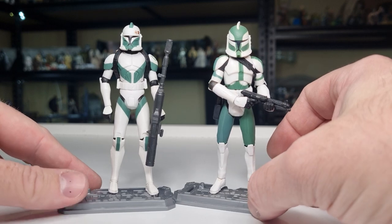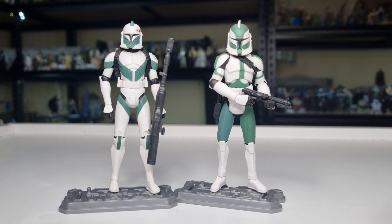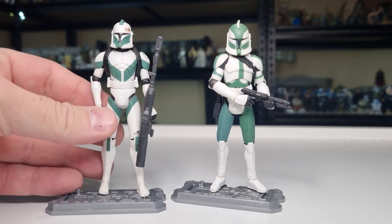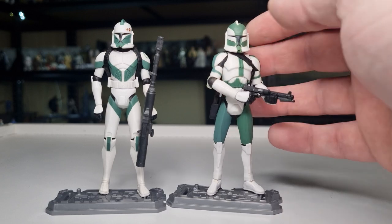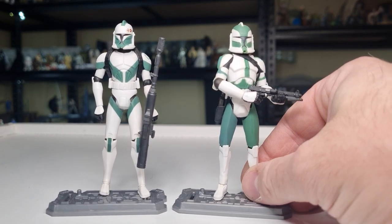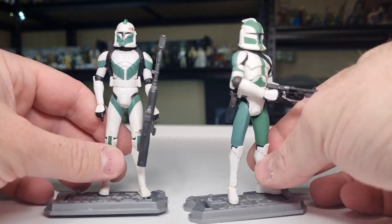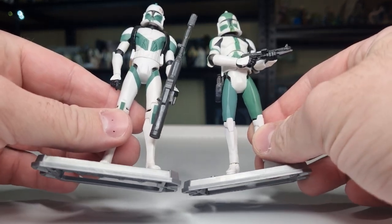I thought we'd take a look at both of these — they're both different sculpts throughout the Clone Wars line. Everyone remember the Commander Stone sculpt? This is the one here on the left. This was used for a little while until it was replaced by this one. I can't remember what clone initially came out with this sculpt, but there are slight changes in articulation and just overall body sculpt — I don't think there's too much drastically different between the two.